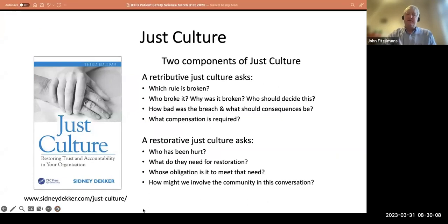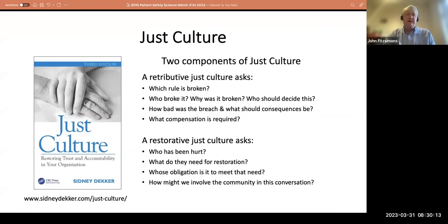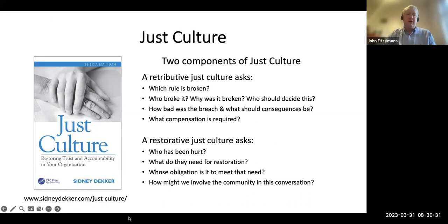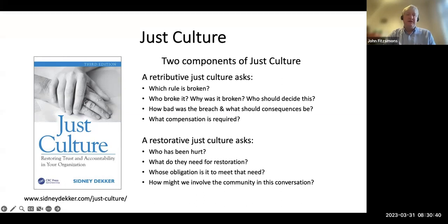One particular aspect of culture is just culture — the idea that the right thing happens when things go wrong. That's complex cultural work and requires people to really change. Restorative just culture is very much about healing and making sure the right thing happens for anybody who's been hurt, including staff and organizations that have been affected through patient safety events.